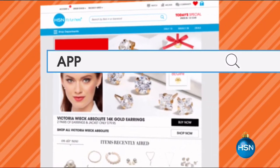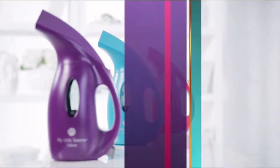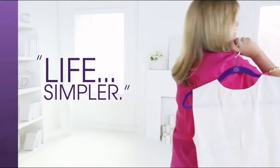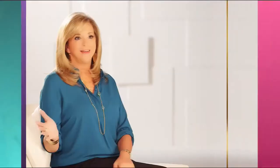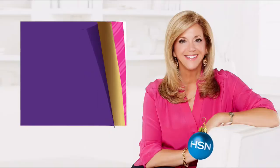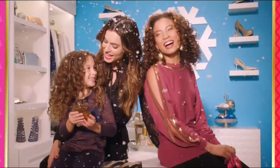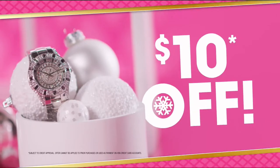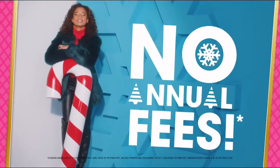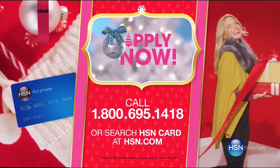Just go to hsn.com and search for the app and download now. Get $20 off when you apply and are approved for the HSN card, plus extra flex offers, no interest VIP financing, and an additional $10 off your next purchase when you receive your new card — all with no annual fees. Apply now. Call 1-800-695-1418 or search HSN card at hsn.com. Make HSN your home for the holidays.